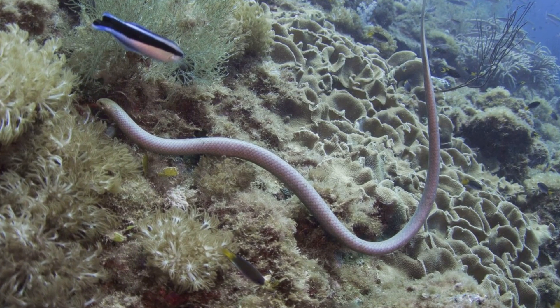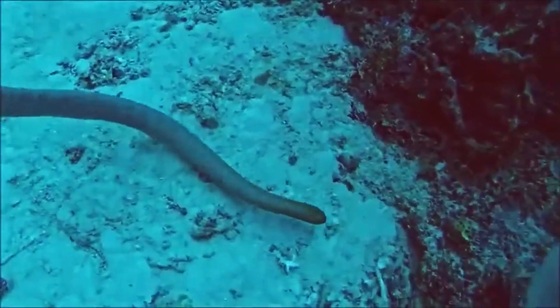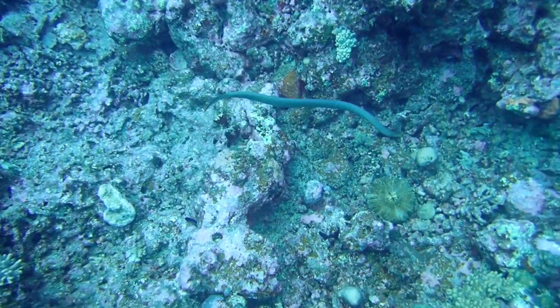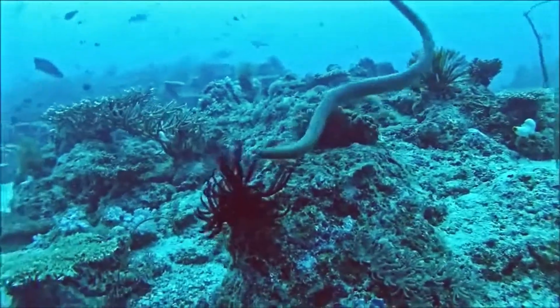When not on the prowl, they hide in cracks in the reef. Female olive sea snakes are thought to reach sexual maturity at four to five years old, and may live to an estimated age of 15 years. Females bear live young, typically one to five large offspring per litter.